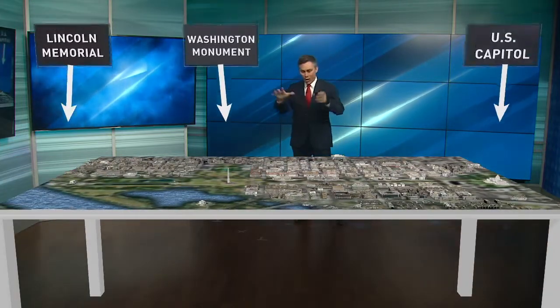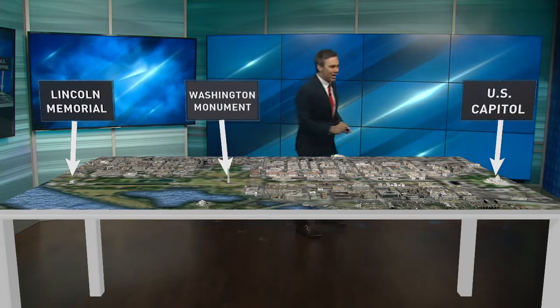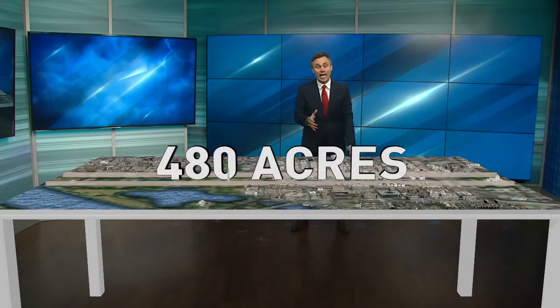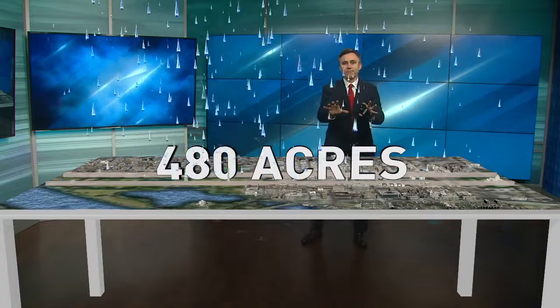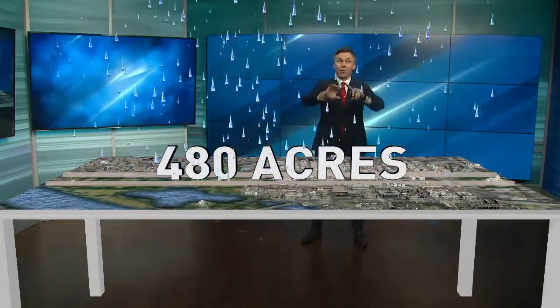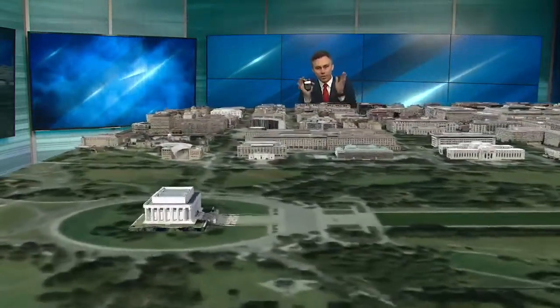So let's look at the National Mall. I have it here on the table. We start with the Lincoln Memorial on this end, the Washington Monument, and come down to the U.S. Capitol. If we could somehow put walls around and harness that area — it's roughly 480 acres — and take the rain that fell just inside the beltway, what would that equal?